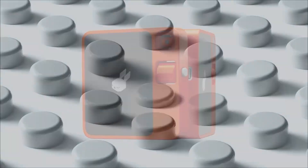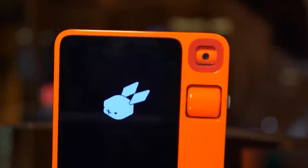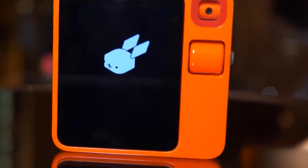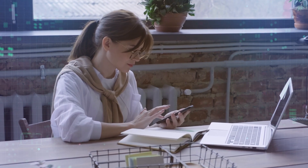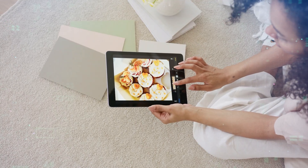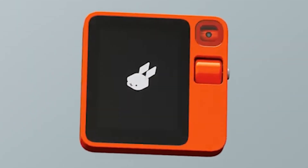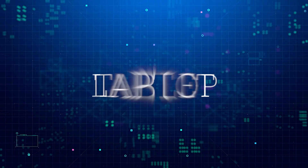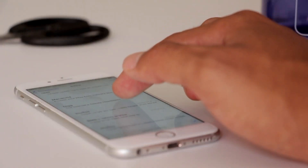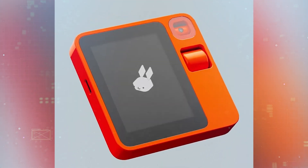The Rabbit R1 isn't meant to fully replace your smartphone — it's designed to complement it as a personal AI assistant. The R1 excels at conversation, commands, and streamlining digital tasks. But you may still want your phone for things like email, social media, watching videos, and taking great photos. Plus, the R1 can work as a voice assistant or controller for your other devices — phone, laptop, tablet, smart home tech, and more. You can use it to make calls, send messages, or manage your smart home from anywhere. The R1 aims to connect and enhance all your technology.